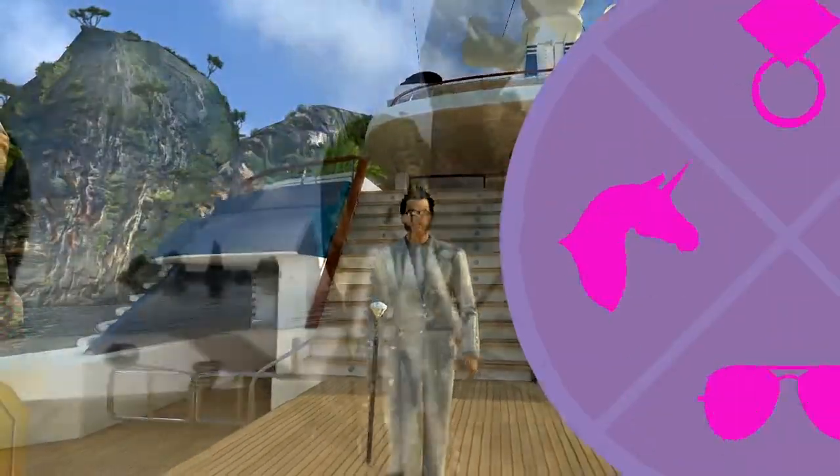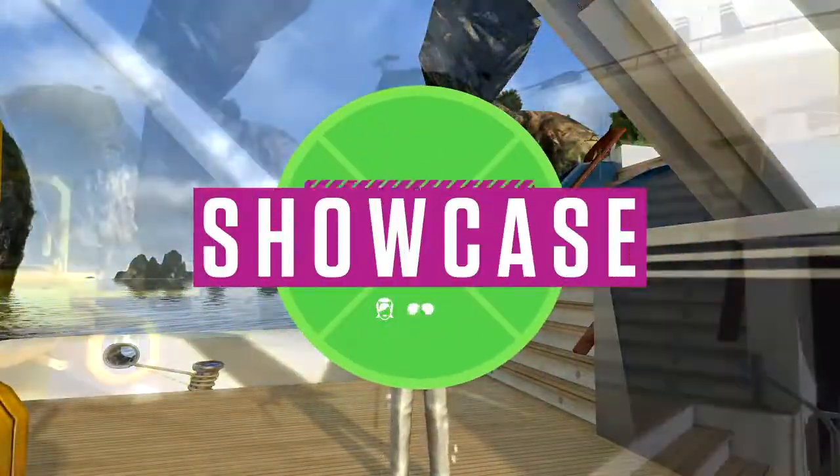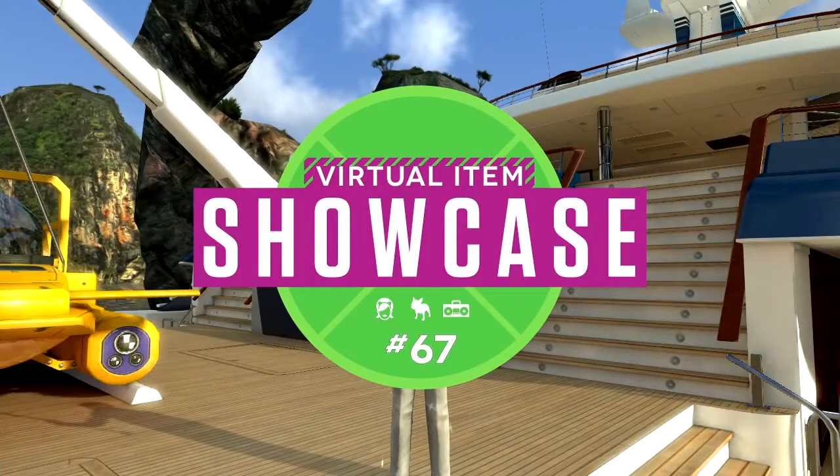Magnus back again for Virtual Item Showcase number 67. Let's dive right in.